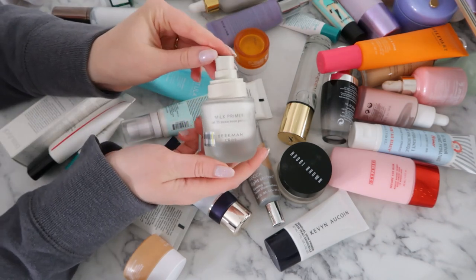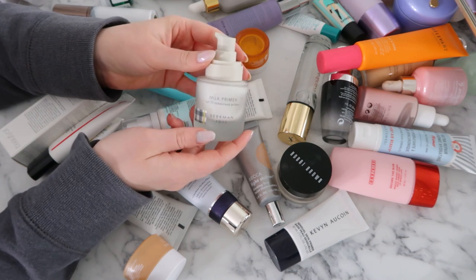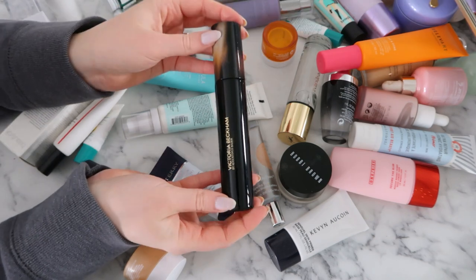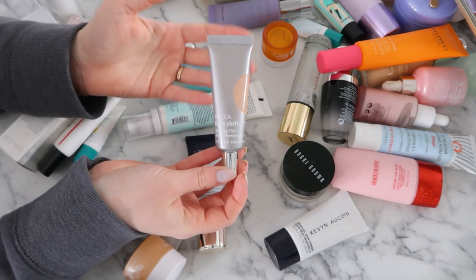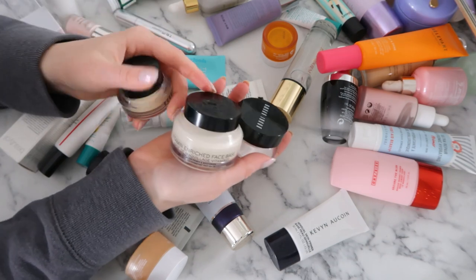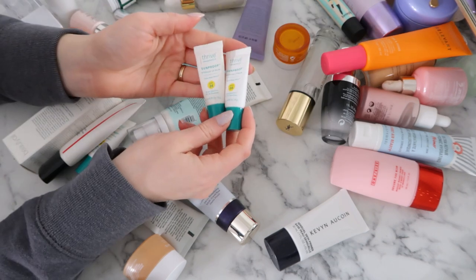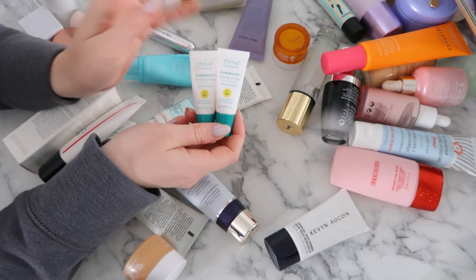Oh this is missing a lid but I love this — it's the Beekman 1802 Milk Primer. I need to find the lid; it's one of my favorites right now and usually stays on my desk. The Bare Minerals Complexion Rescue Defense — it's incredible, definitely keeping it. I'm also definitely keeping the Victoria Beckham Primer — a very luxurious primer, so beautiful, I'm obsessed with it. The Becca Light Shift Dewing Tint — the brand is no longer around so I'm decluttering it. I love Bobbi Brown prep products so I'm keeping the Vitamin Enriched Face Base, the Eye Base, and the Extra Eye Repair Balm — these are incredible. I'm so in love with this Natasha Denona Hyper Skin Glass primer — definitely a keeper. These are some lip prep products from Thrive Cosmetics — the best sunscreen lip balms I've ever tried, I travel with these, definitely keeping them.